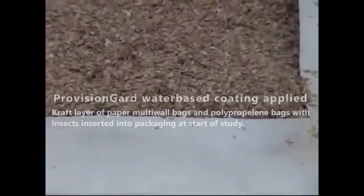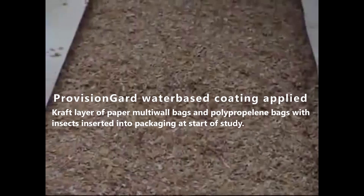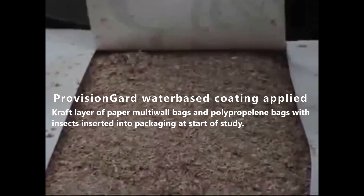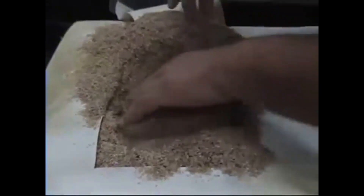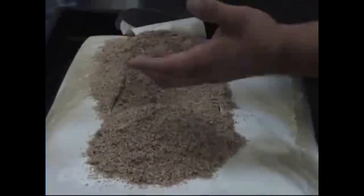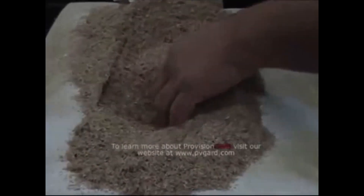From the control bag, as soon as we opened it, there were many, many individuals wandering along the interior of the packet and in the product itself. Right now, even looking through this and just poking through it by hand, I see very few insects. Provision Guard does work.